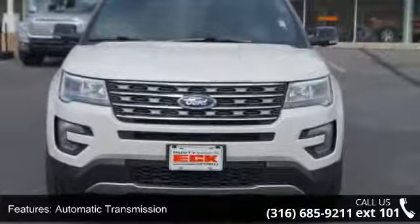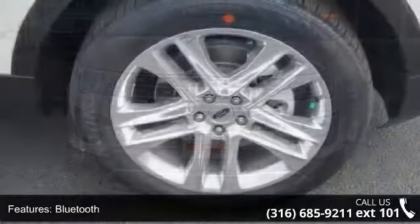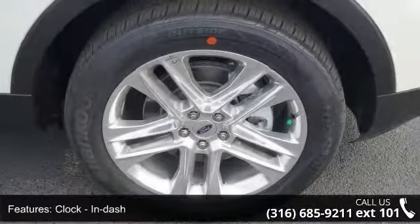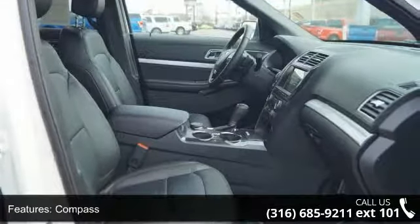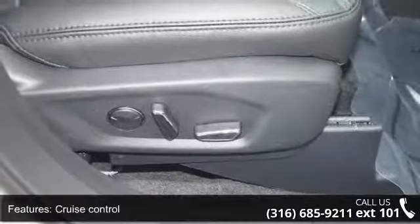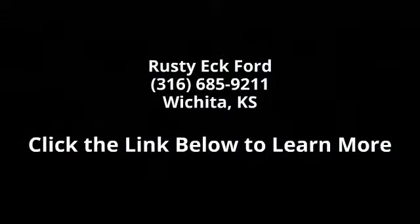Let us put you in the driver's seat today. Call or click to schedule a test drive. We'll see you next time. Thank you.